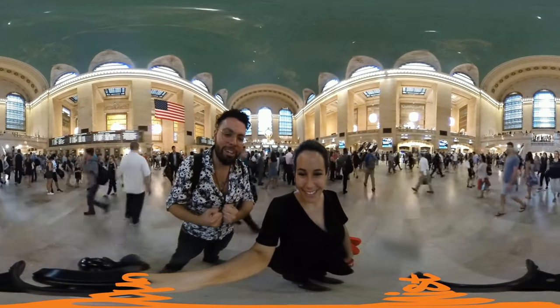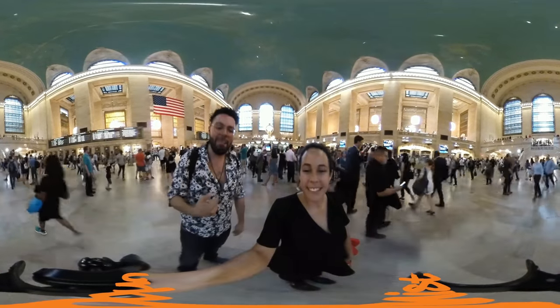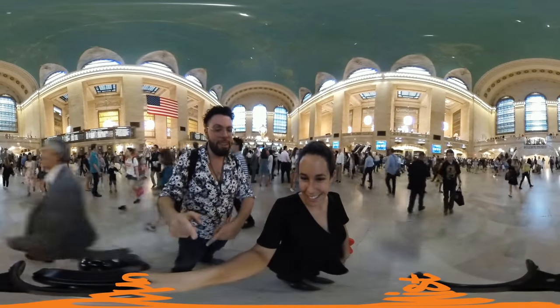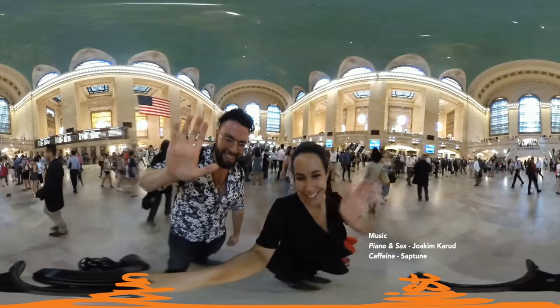Thank you everyone so much for watching this tour of Grand Central Terminal. I'm Arielle, and I'm Jen. This was Urbanist. Keep being awesome and always keep on exploring. Have a good day, everyone.